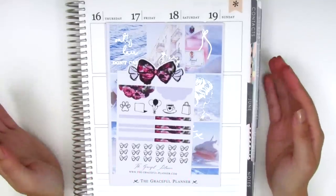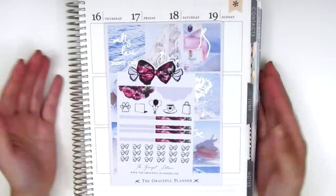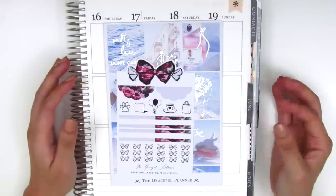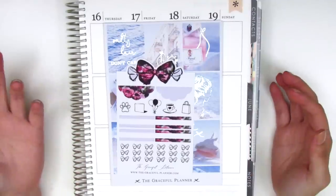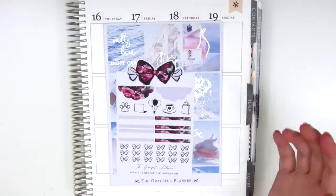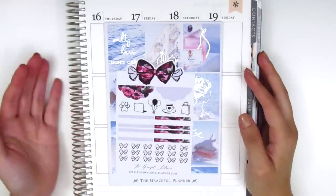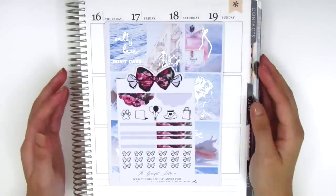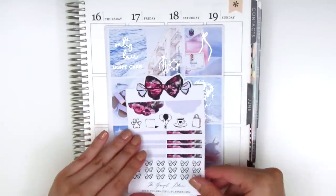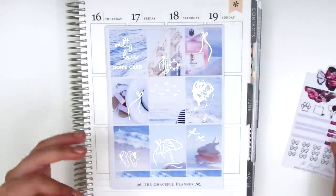The next shop is called The Graceful Planner and it's another one that's new to me — most of these shops are new in this haul which is very exciting. She also sells a lot of foiled kits, but I want to note that before I even received my order I had heard that her foiling had some issues with spots that were not foiled. My foiling is definitely a lot better than my friend showed me, but I did notice that the foiling is inconsistent in some spots. I want to be transparent about that. The first thing that came with my two kits is this little sampler sheet with some scallop labels, quarter boxes, and bow checklists.